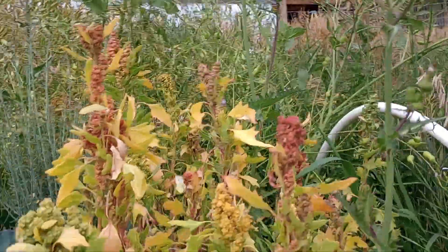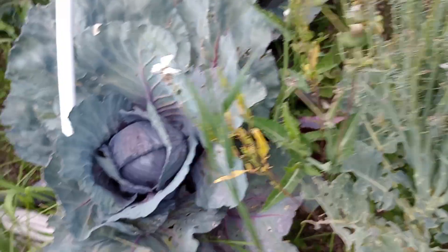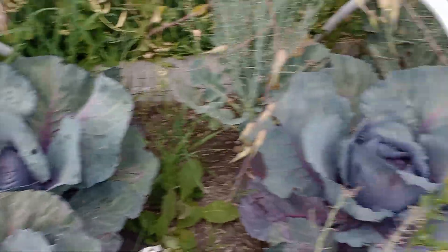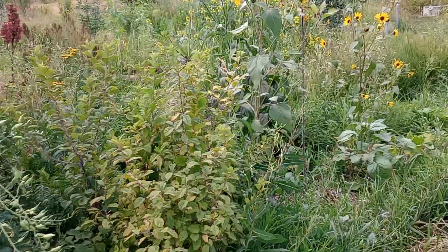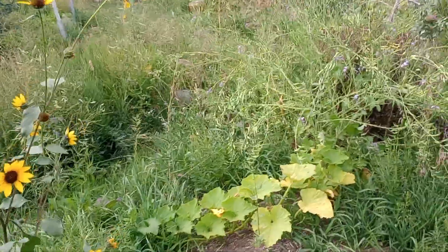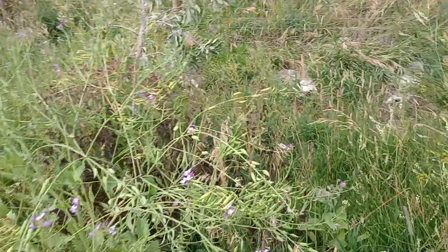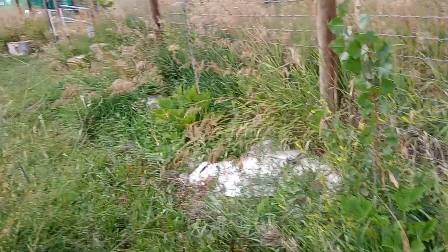Also got some pretty nice-looking purple cabbages back here. Oh, there's a cauliflower I missed! You can't get to everything, folks — you try. In a permaculture orchard it's about having too much of something and seeing what pops up.